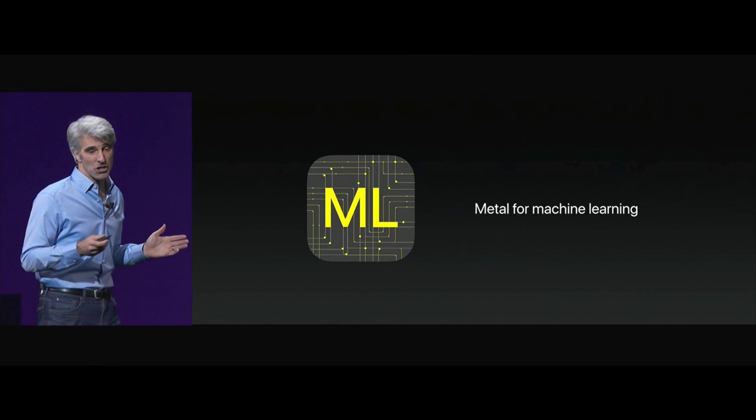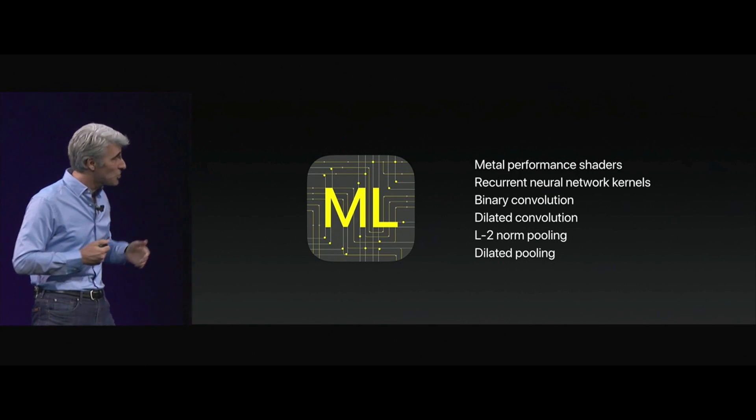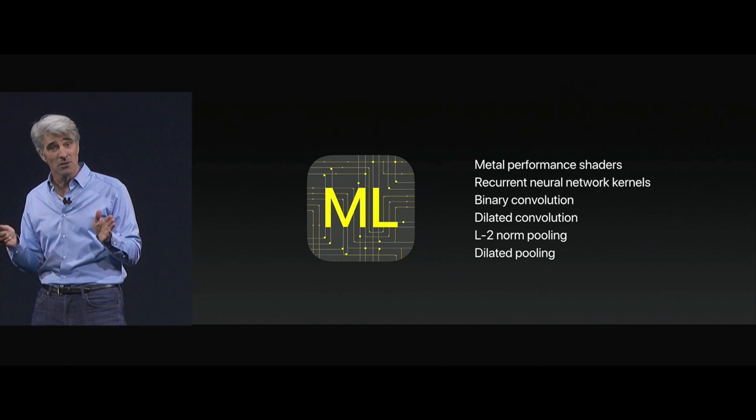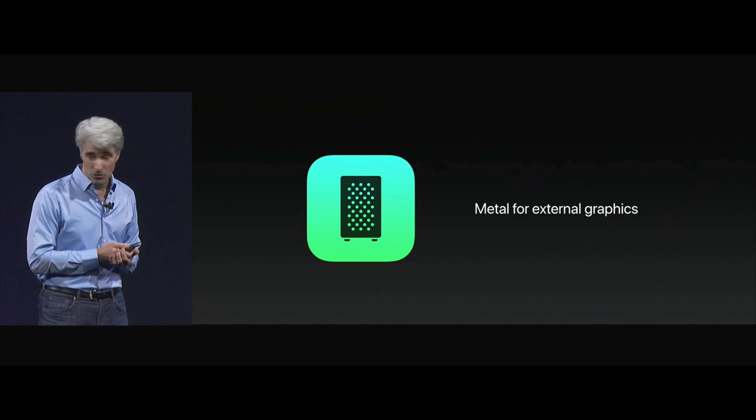We're also using Metal 2 for machine learning. We have Metal performance shaders that accelerate all kinds of deep learning algorithms. Another piece of Metal news today is Metal for external graphics.